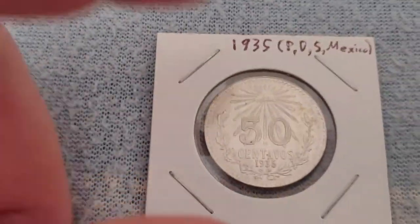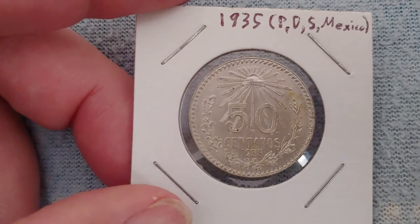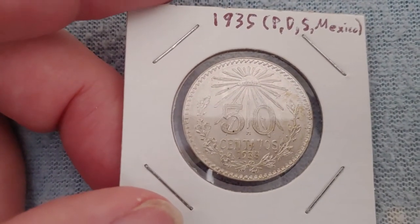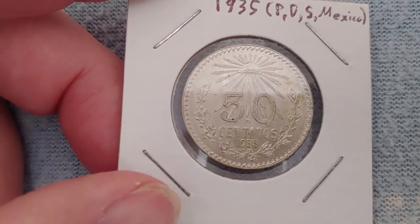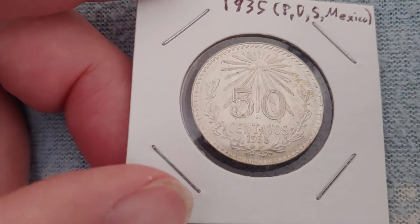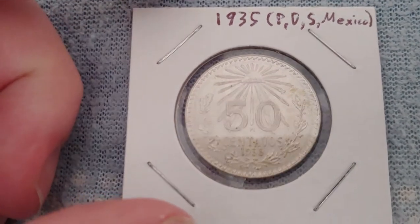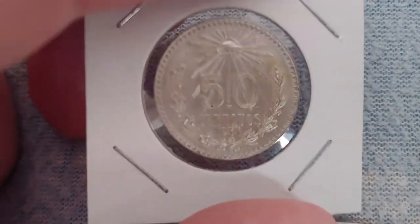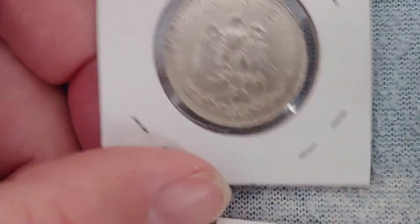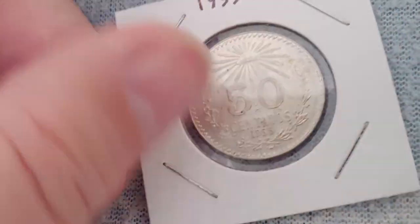Back in the 1930s, Mexico was returning to political stability, and once again the United States was enlisted to help make their 50 centavos. All three US Mints plus the Mexican Mint were making these, so if you grab one at random the odds are about five out of six it'd be from the US. There's no clear die variety to tell whether one was made in Mexico or America, or to distinguish among the various US mints.